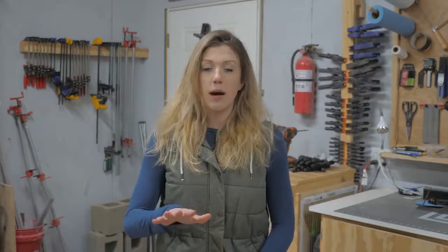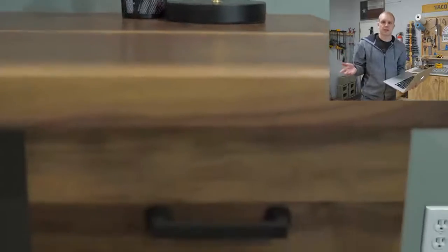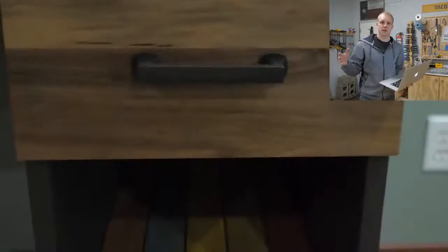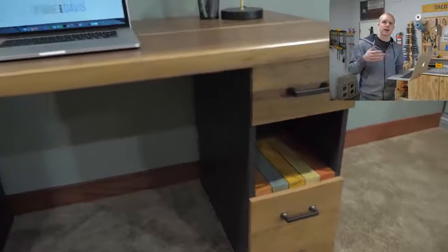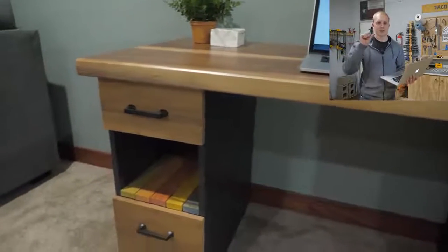Number one on our list is a desk. We've made multiple videos on YouTube building desks — that's just what people want. Lots of people need desks, whether to fill space in a room or they genuinely need a work area. We get a lot of requests to customize desks with cable management, wireless charging, or certain types of legs, but they're super simple to make and customize.